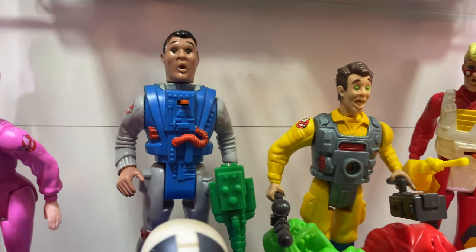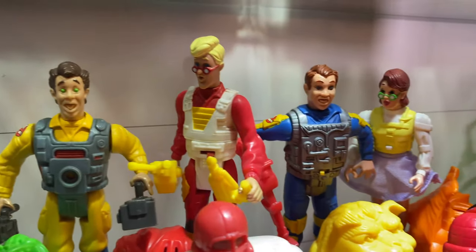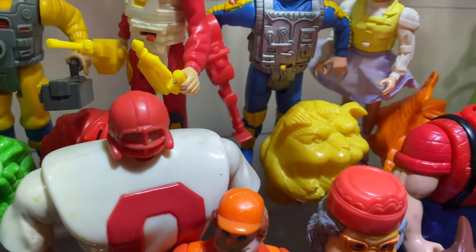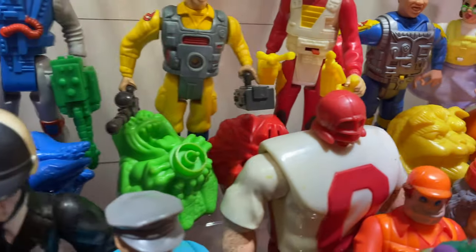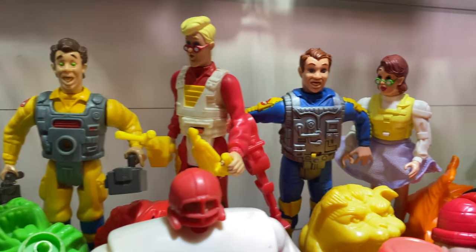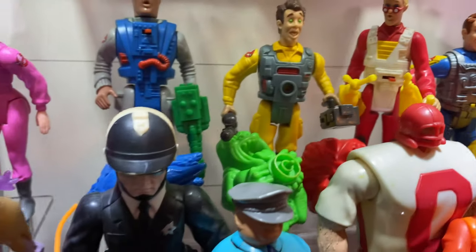Up here we've got our Screaming Heroes Ghostbusters line — Winston, Peter, Egon, Ray, and Janine with that purple skirt and the green glasses. Each one of those comes with kind of a hard plastic ghost that plugs into the back, and you do the little mechanism and it spins. These are really cool — again, iconic figures. I had them all as a kid. Love that. I was able to get them now.